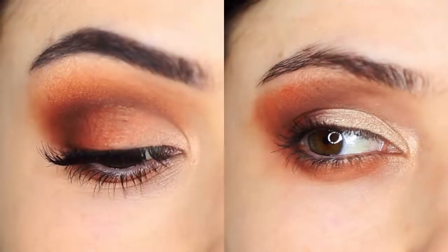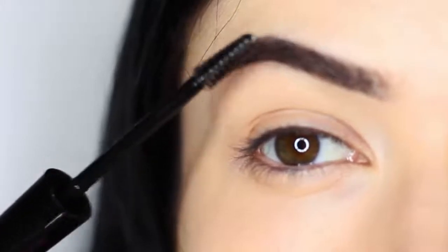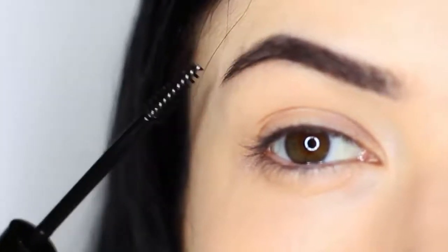By filling in your brows to start with, this will help you create the shape. And brows don't have to be dramatically filled in — just a little bit of brow gel can go a long way.